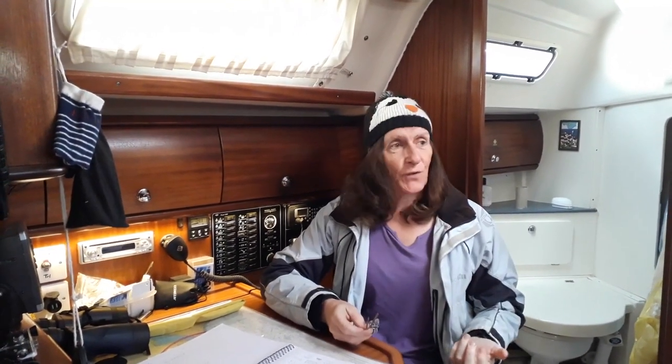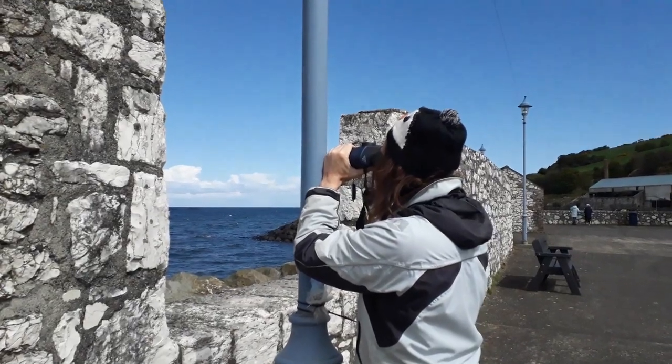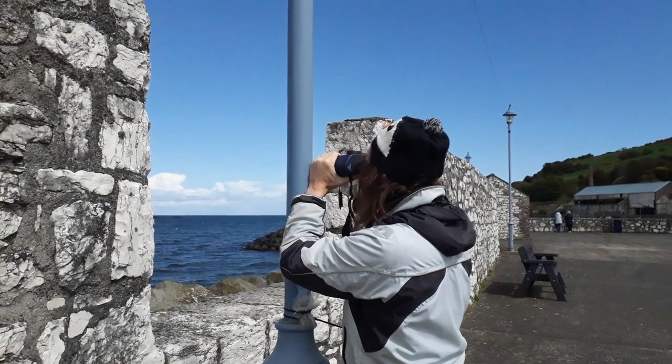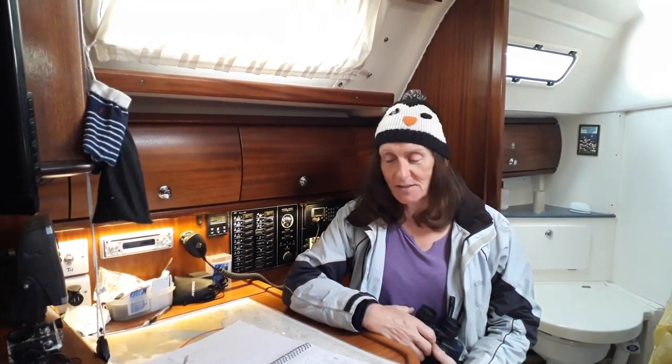I went to have a look with the binoculars and it's not looking all that good out there - it's very very white-cappy out in the north channel. I've since had a word with the harbour master and he basically said don't go out on a day like this, it's just not the day to go out. There was another old salt talking to him and he said the same thing: I'd rather be in here.